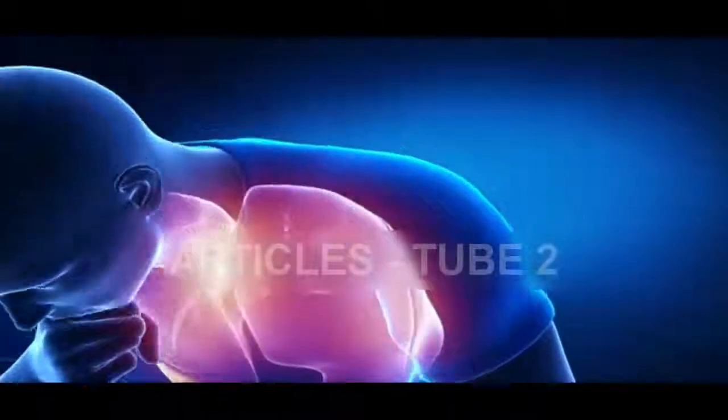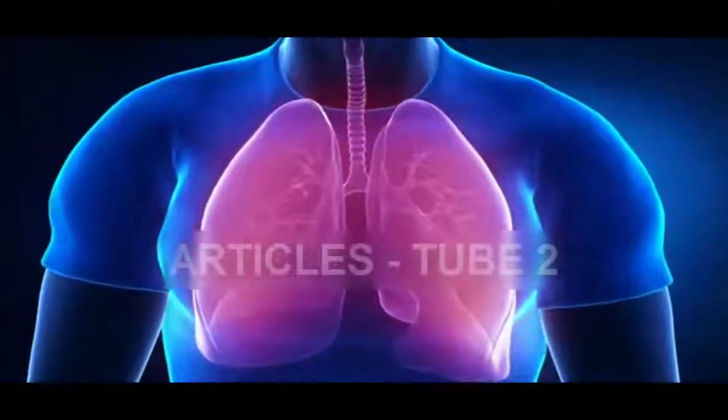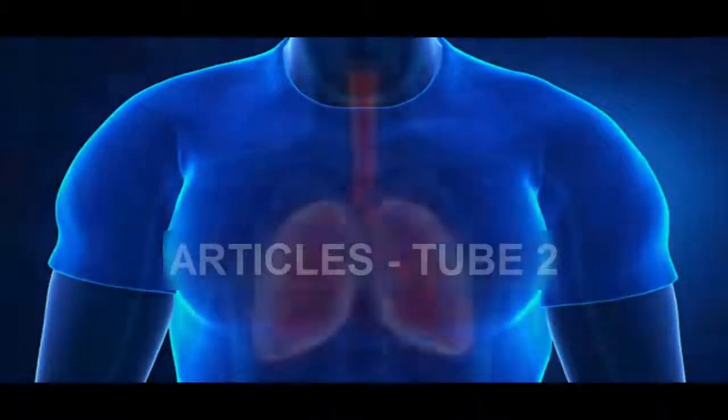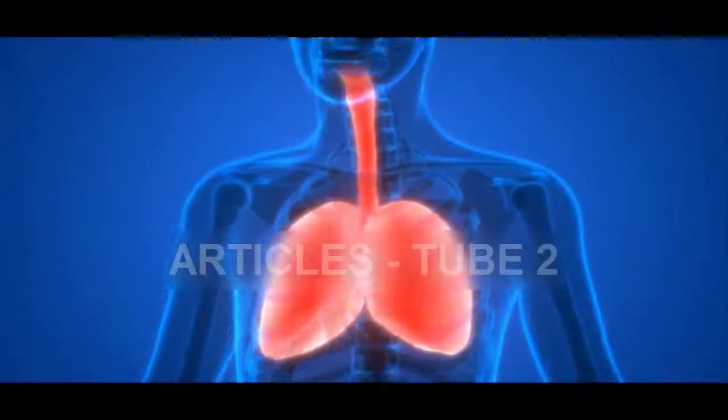Lungs are also important since their primary function is to inhale and store oxygen and to exhale carbon dioxide through the nose. Yet, if the nose is blocked with mucus, it influences the lungs.